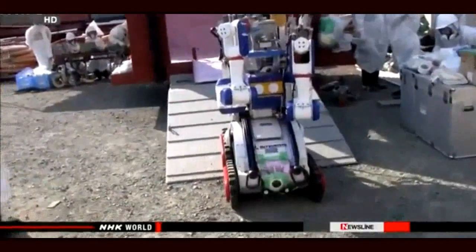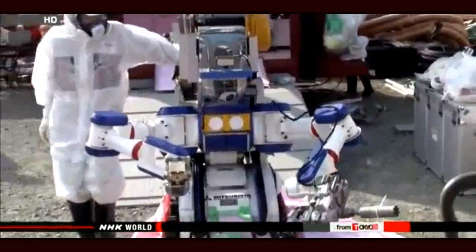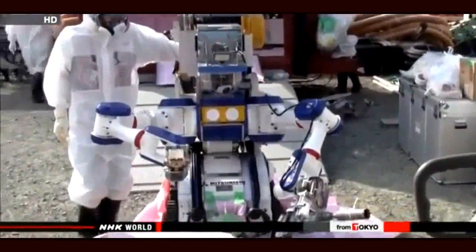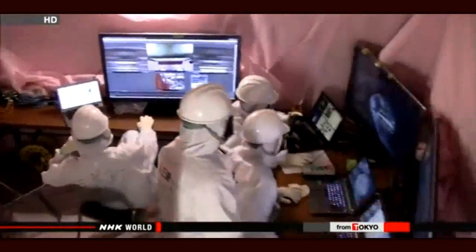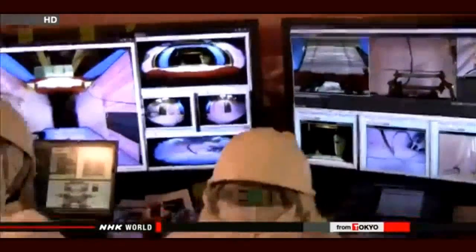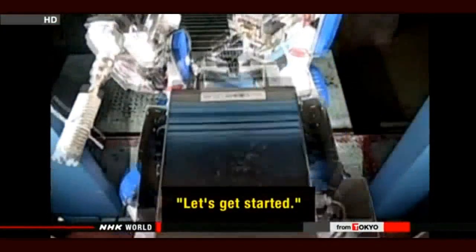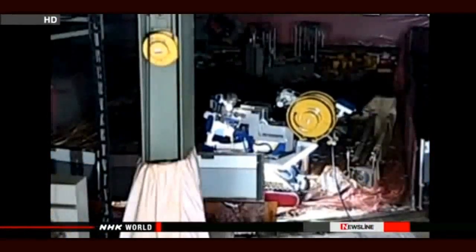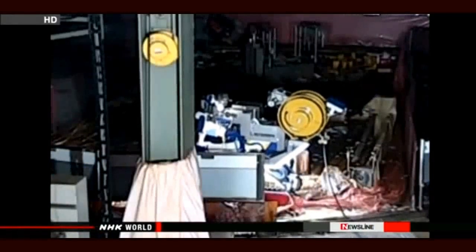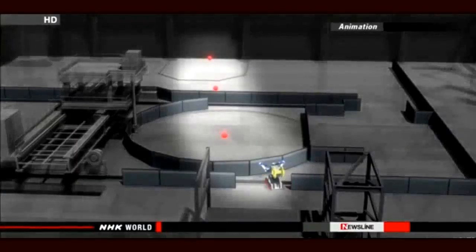A new robot was introduced at Fukushima Daiichi in March to inspect one of the damaged reactor buildings. Its task was to collect information on the current levels of contamination. Engineers maneuvered the robot remotely from a chamber 100 meters away using images sent from the high-tech machine. The robot is called Meister. It collects concrete samples for analysis. Meister was sent to the top floor of the building, but piles of rubble obstructed its way.